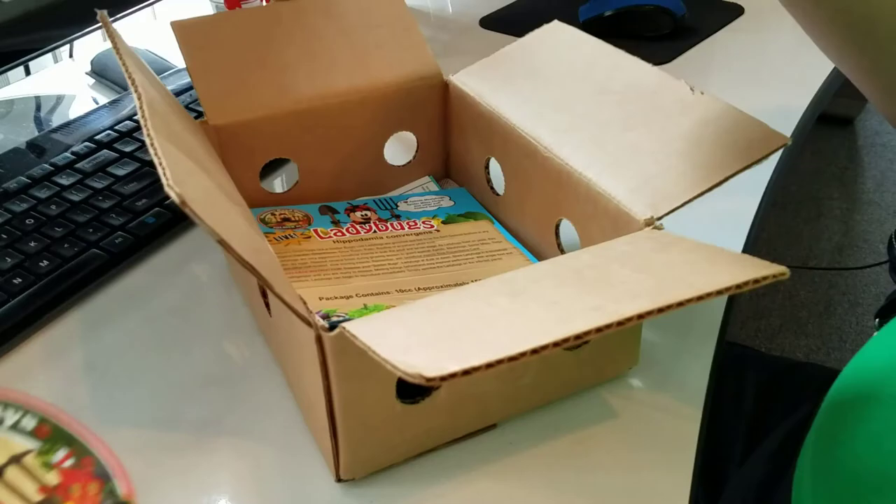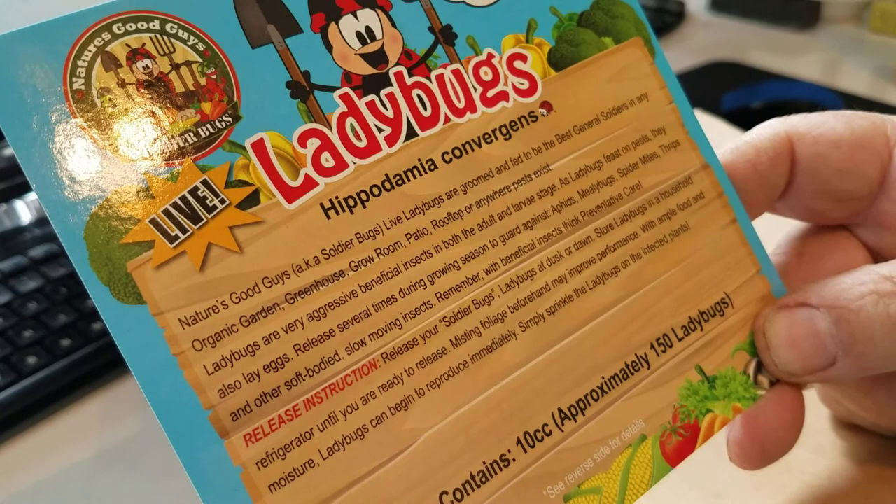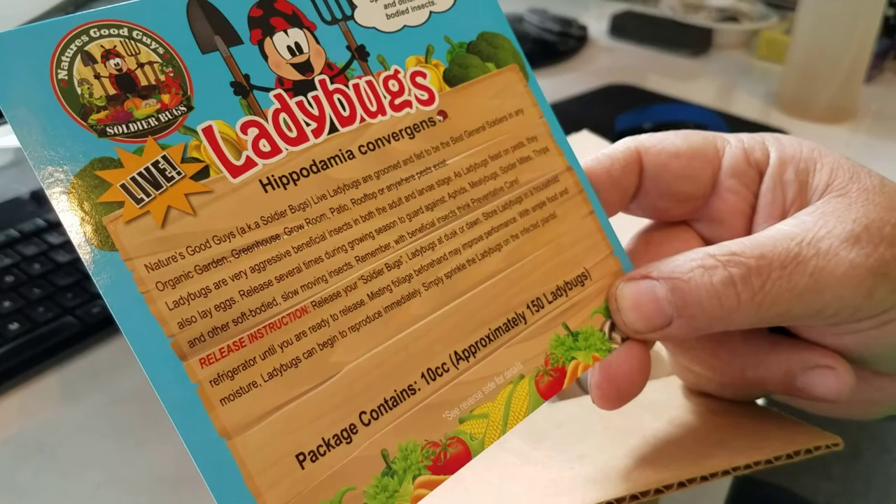What else do we get? Live ladybugs — oh, look at that, the proper name. I'm zooming in there: Hippodamia Convergence. Close enough, right? I want a Hippodamia for Christmas — okay, anyways, that's a bad song. That's my favorite song.